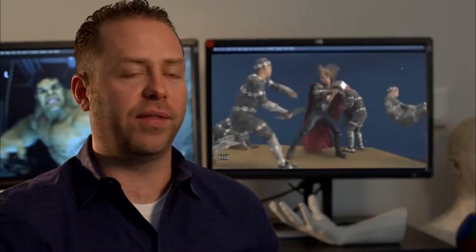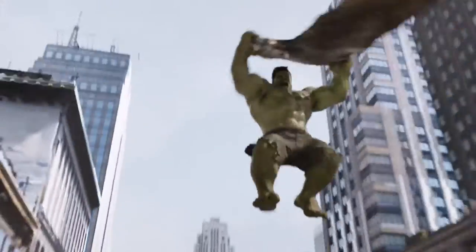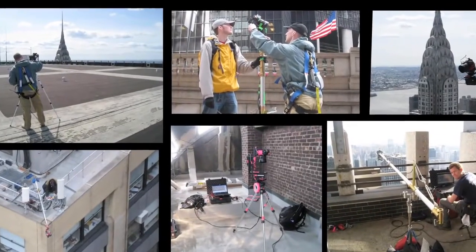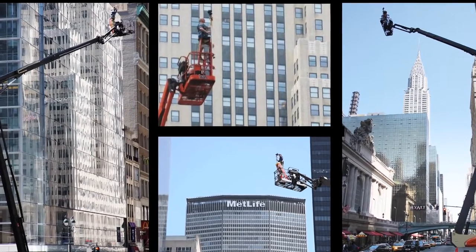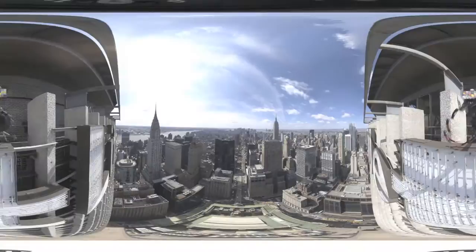In some cases we've got an actor on a partial set with blue screen behind them, but a lot of these characters were CG, like Iron Man and the Hulk, and all the aliens they're fighting of course, and New York was CG behind them. We had two location leads that went around Manhattan — both Midtown and Lower Manhattan — and filmed 1200 different locations that allowed us to build up our virtual New York. Those images are then stitched together to create what people usually refer to as a panosphere, or panoramic image, of that location.